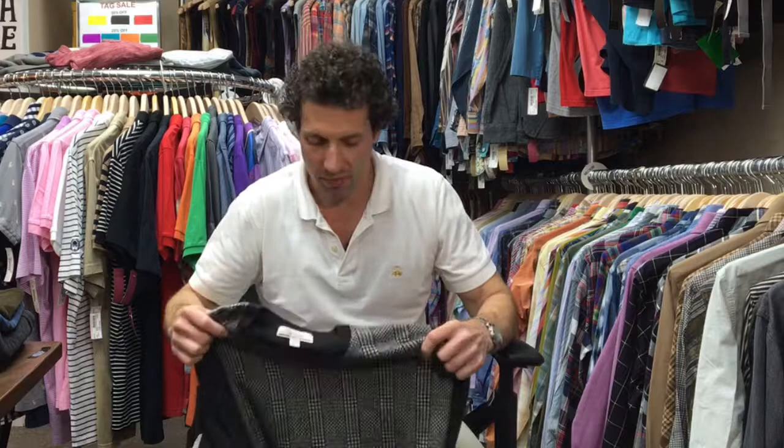Hi there. I wanted to take a minute or two to talk about the sweater you're looking at in our store. All the sweaters that we list on the internet for sale go through the same examination and measurement process, and I wanted to give you some insight into that so you have a better understanding of what you're buying and who you're buying from.